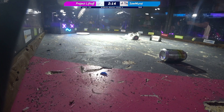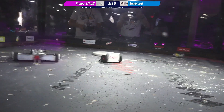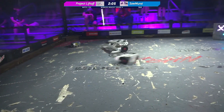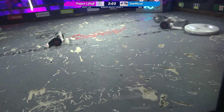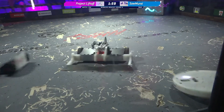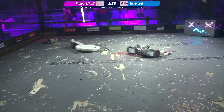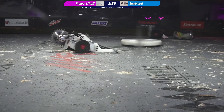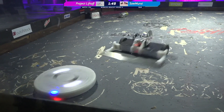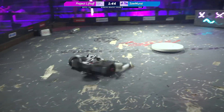Samurai certainly has the tactical advantage in this match with that front wedge, but he's still not able to really corral Project Liftoff. Project Liftoff is having a hard time staying in one place and getting up to speed, perhaps because this floor is as damaged as it is. This is like watching a pitfall machine. Normally what you'd see is Project Liftoff staying in one place, getting that bot up to speed, able to control its motion by changing the speed and torque on the wheels.